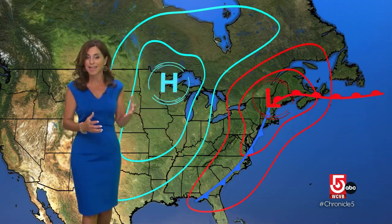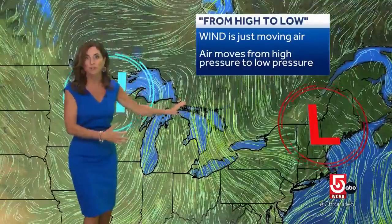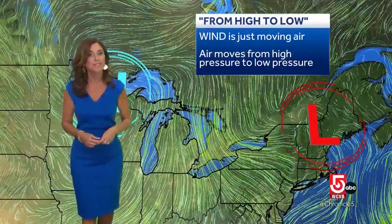High pressure is sinking air. Low pressure is rising air. And wind is simply air moving from high to low pressure. The faster the air rises, like in a storm, the faster the air moves in to replace it, and the faster the wind blows.